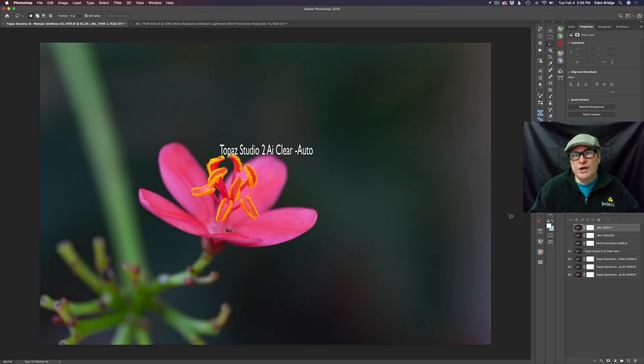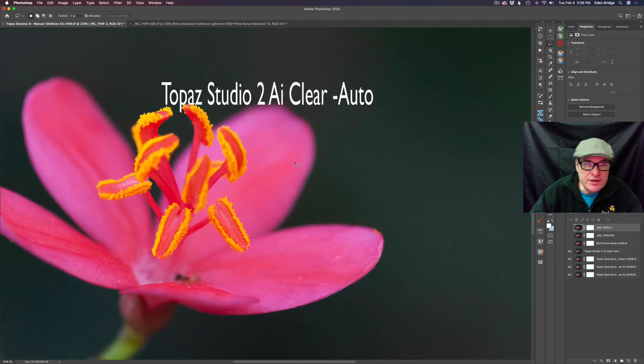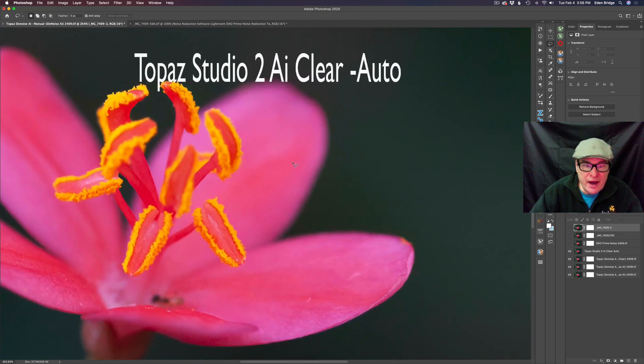A lot of my viewers own Topaz Studio 2 — it's a great piece of editing software. Inside of that software comes a wonderful filter called AI Clear, and that's what I'm going to show you next. I'm showing it to you in the auto position — I just put it on auto and clicked it. It's a one-click wonder and it works great. This is Topaz Studio 2 AI Clear — as you can see it eliminates the noise and gives you a bit of capture sharpening, which is really nice.